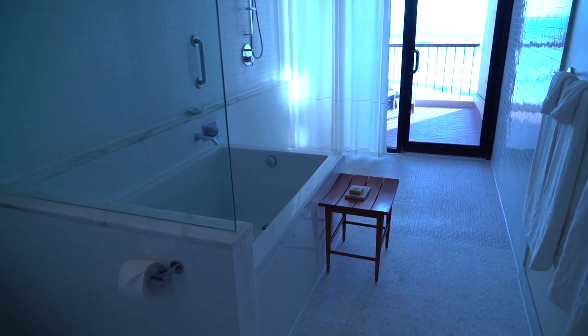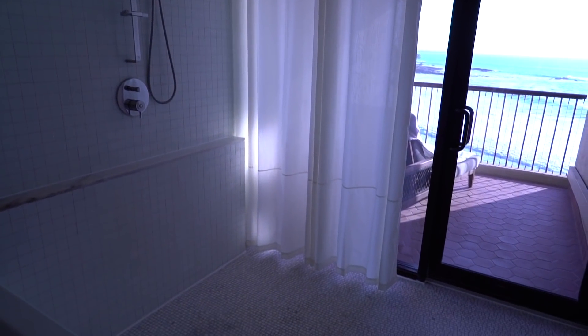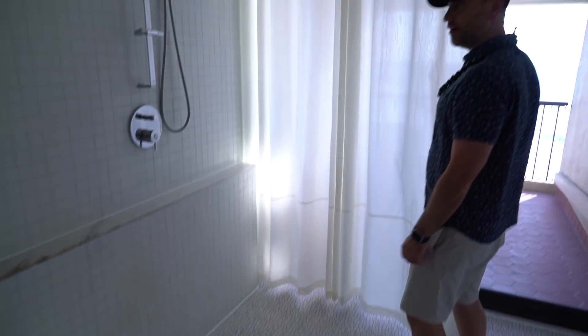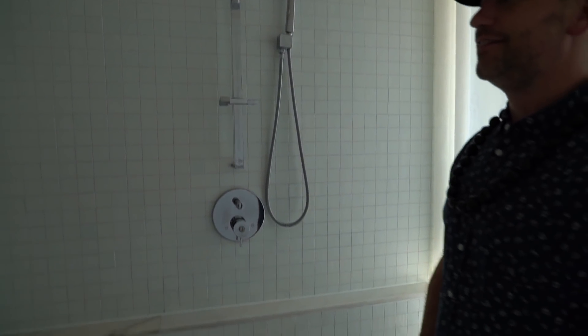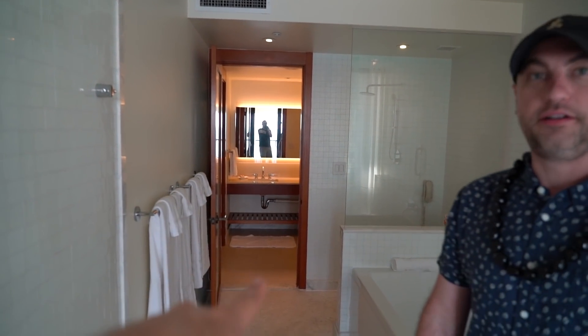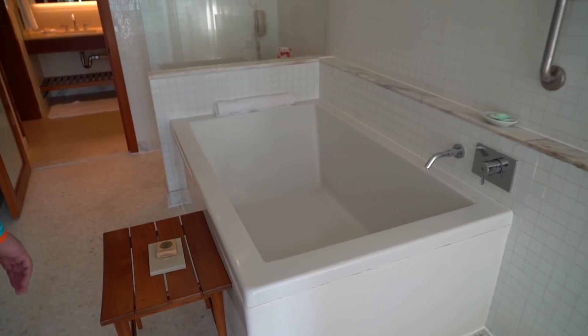Wow, look at this. This is so cool. This whole thing is basically a shower. Still have a little bit of privacy if you need that. You literally just walk right into your shower - this whole room is essentially a shower. That's really cool, that is awesome. We got the bathtub here too.